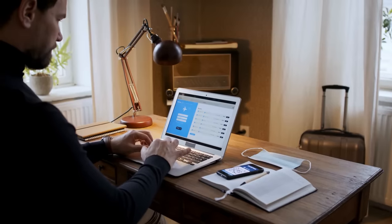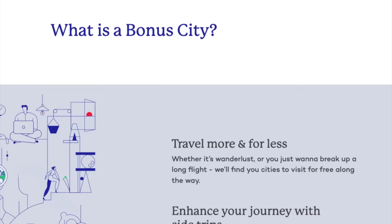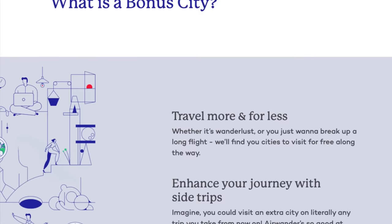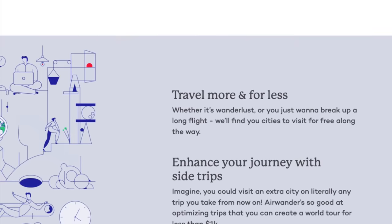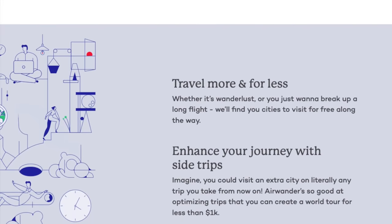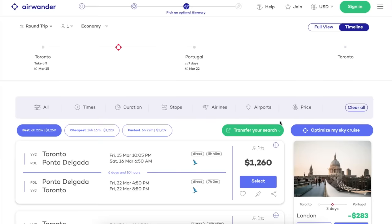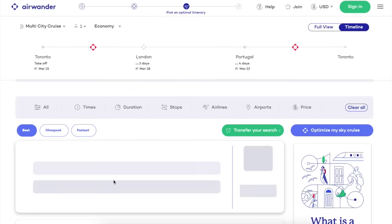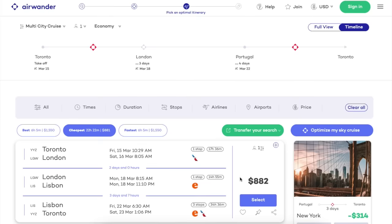But a stopover is a much longer break between flights that lasts for 24 hours or more. When you book a flight with a stopover, you'll stop in another city on the way to your final destination. Instead of waiting at the airport for a couple of hours, you get to explore the new city for a few days — essentially getting to explore two destinations for the price of one. My parents have used stopover flights many times, most recently spending a few days exploring on a stopover before catching a flight to mainland Portugal.